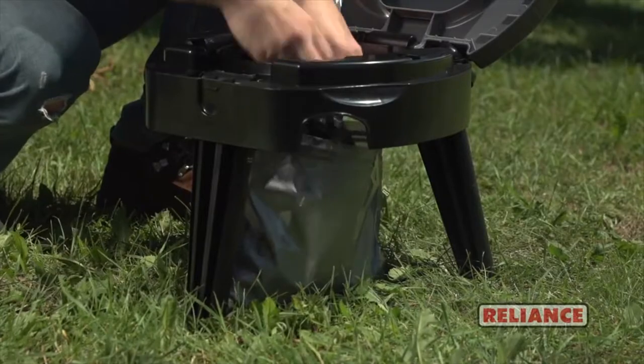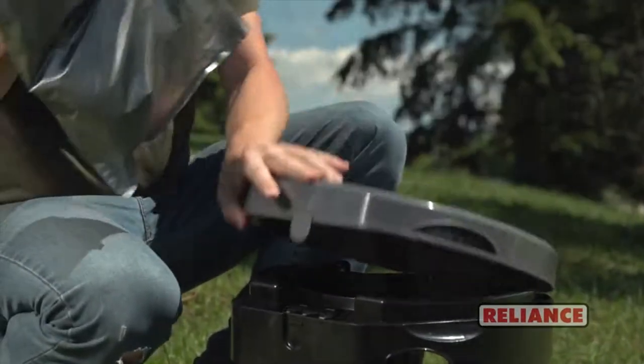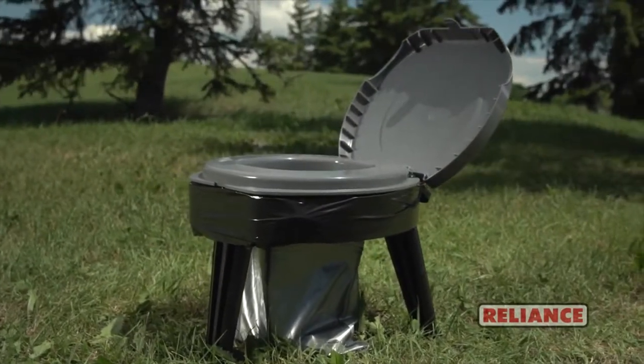Wherever and whenever the Fold to Go goes with you, Reliance double duty bags are ready for quick, mess-free cleanup and disposal.